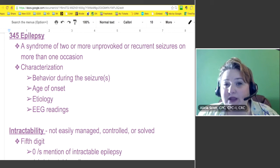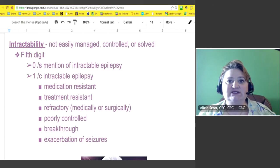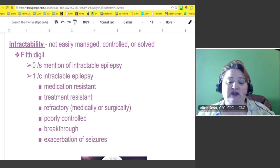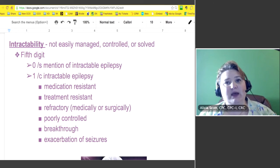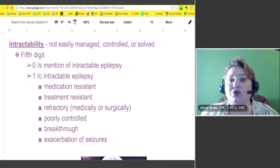What about intractability? If you don't know what that means, it means it's not easily managed, controlled, or solved. Intractable seizures is something you have to determine, which would be that fifth digit — a 0 if it's without mention of intractable epilepsy, and a 1 if it's with intractable epilepsy. If it's intractable epilepsy, that means it might be medication-resistant — whatever medication they give you, it doesn't seem to stop the seizures.